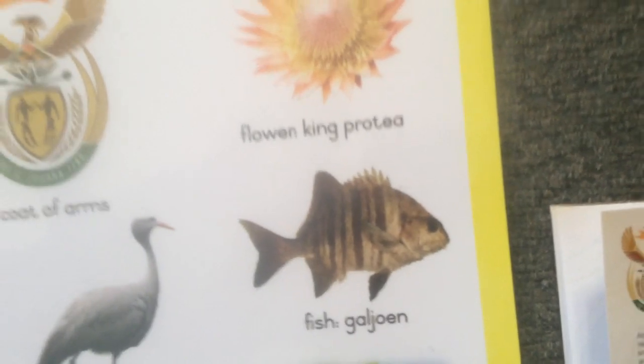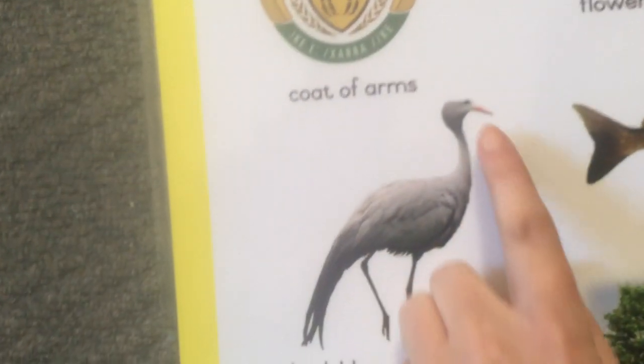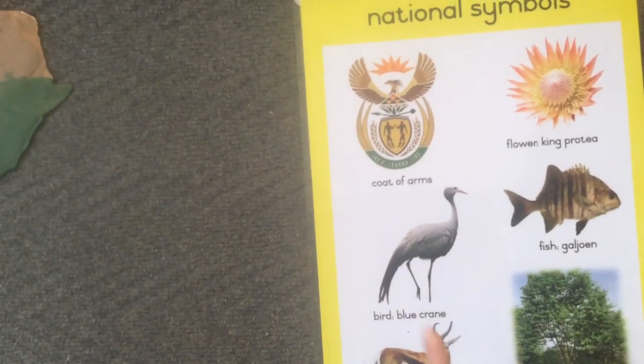And there we've got a blue crane — that is our national bird. A beautiful blue crane with a long neck, a long beak, and long legs. Is it the pink crane? No, it's the blue crane.